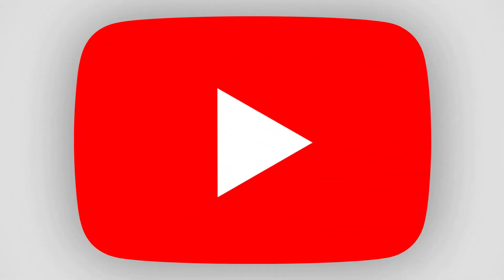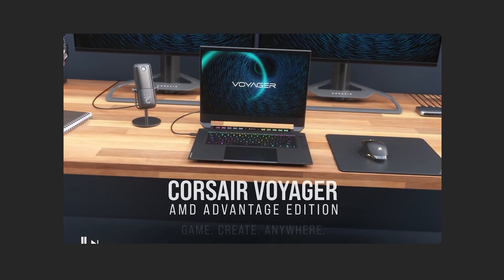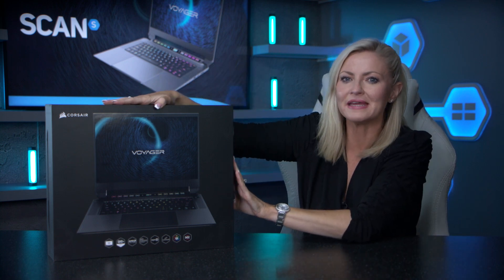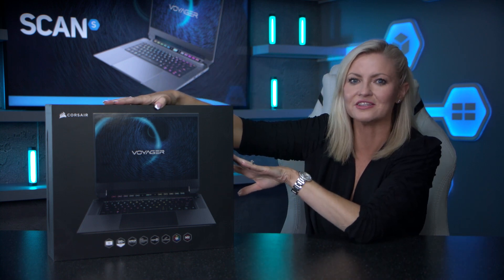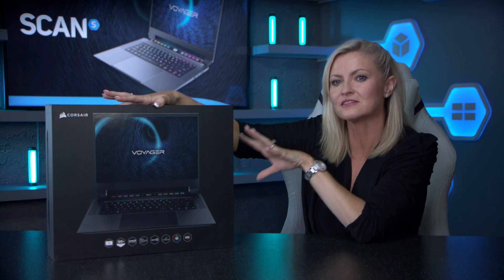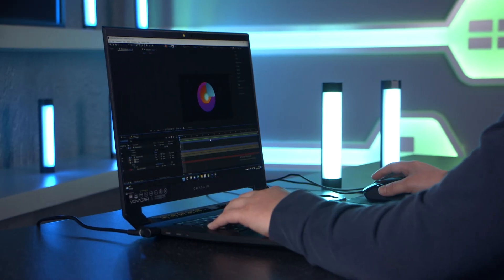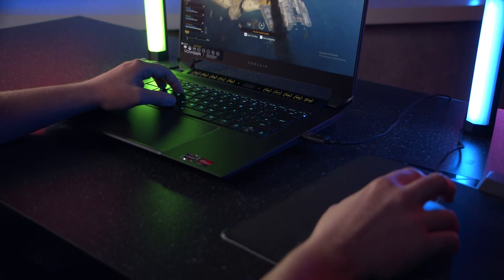We recently produced a product video for Corsair's very first laptop, the awesome Voyager A1600 AMD Advantage Edition, and you can watch that video on our YouTube channel linked below. Now, as promised, it's time for a hands-on review. We have gotten our mitts on one to test out here in the studio, and our studio team are going to put it through its paces for video, photo, and graphics editing to see how it performs as a creator laptop, and then we'll see how it gets on for gaming.